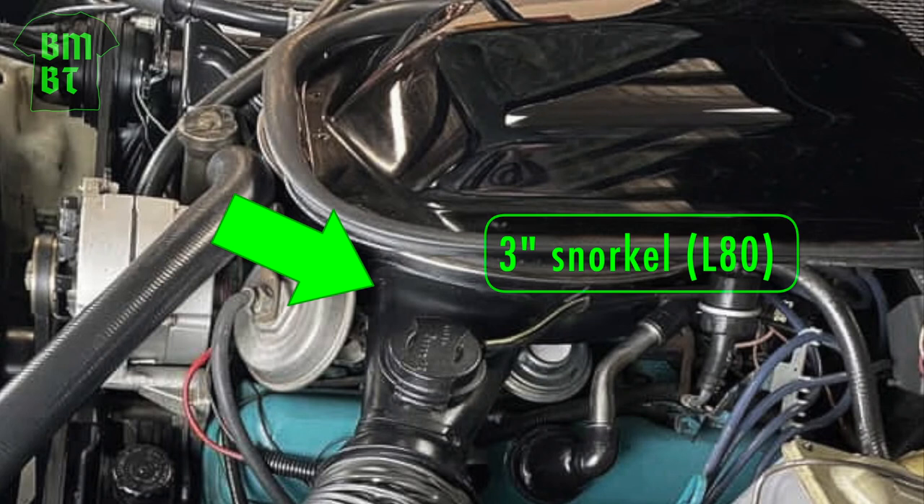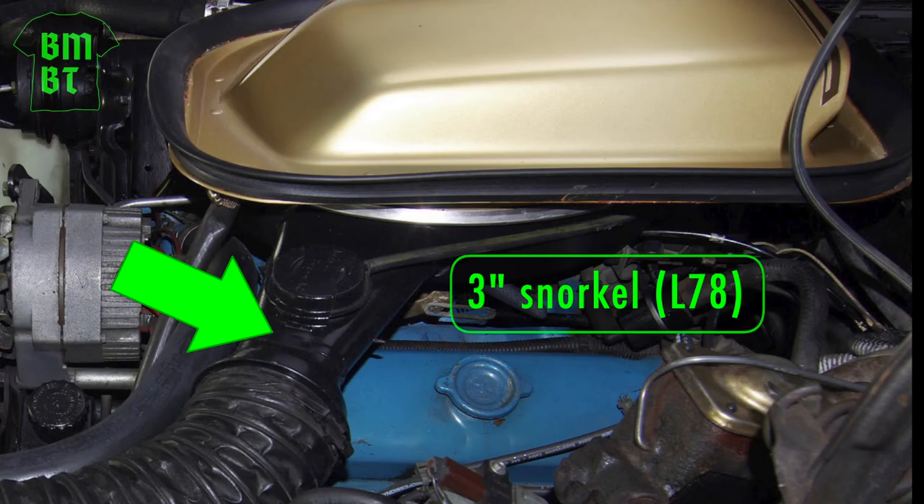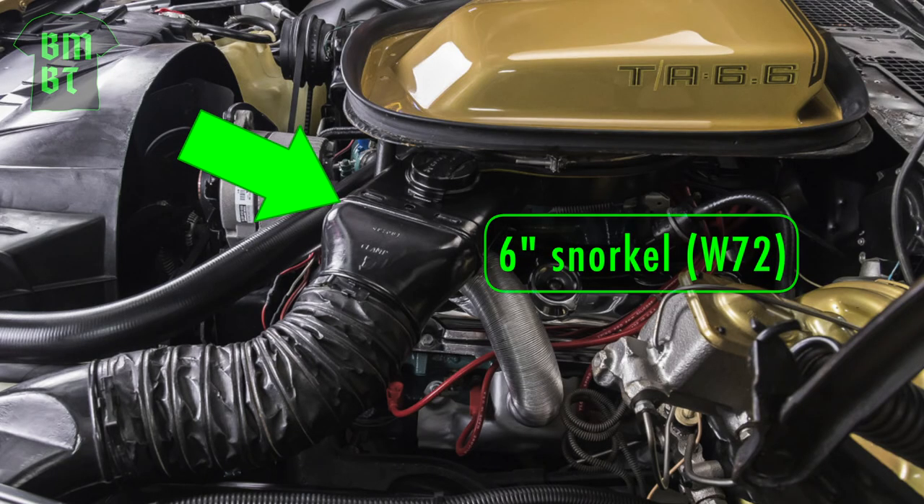The air cleaner fresh air intake snorkel on the Olds 403 and on the base model Pontiac 400 L78 will be round and about three inches in diameter. In 1978, the air cleaner on the W72 engine was redesigned — it received a much larger six-inch oval fresh air intake snorkel.